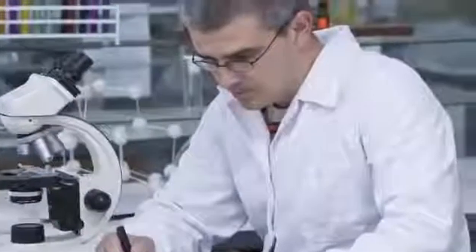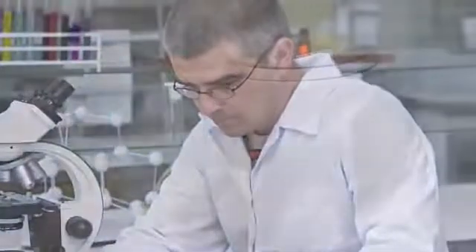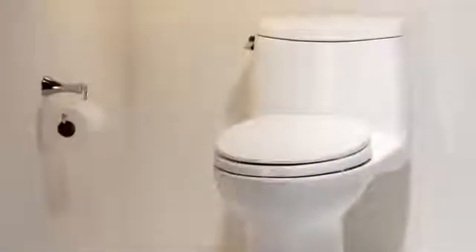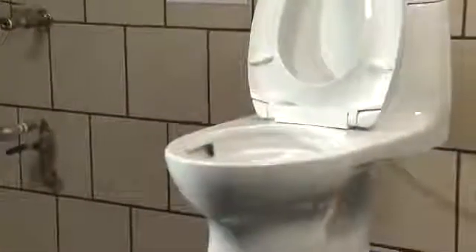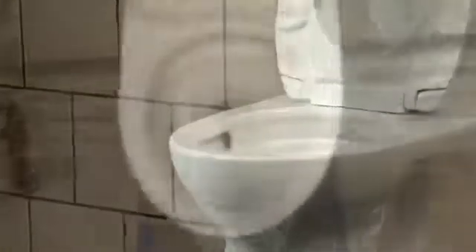At TOTO, flushing technology is a serious science. Quality assurance is foremost. TOTO's series of performance tests are the most rigorous in the plumbing industry. TOTO tests and retests, using more than 10 evaluations in fact, to validate flushing technologies. To ensure reliable performance, TOTO's stringent testing standards imitate real-life scenarios.